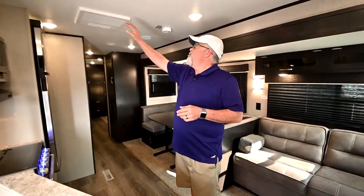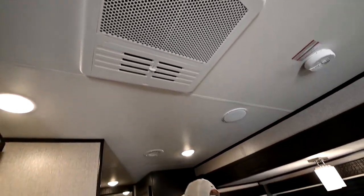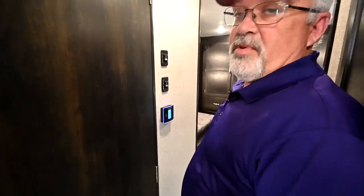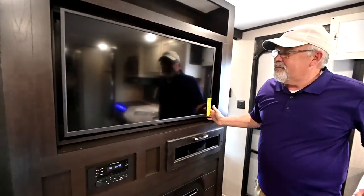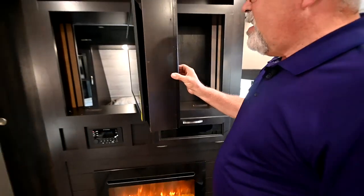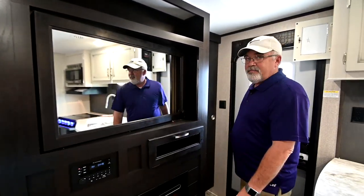All the ACs that come standard are 15K ACs. We're in the state of Texas and it gets hot, so we make sure you've got plenty of air conditioning. The thermostat is right here — it works just like your house, very simple and easy to operate. When you walk in, you'll notice a really nice entertainment center with a big screen TV that twists and moves around, so the family can watch a movie and when the kids go to bed, the parents can flip it around and have a TV in their bedroom.